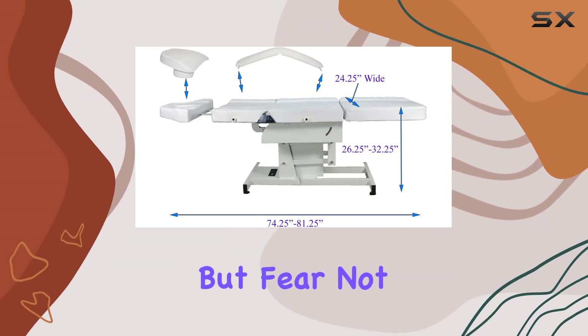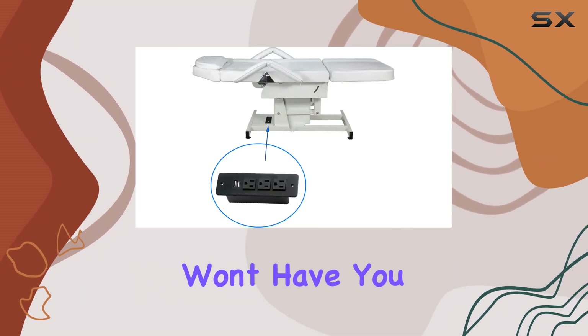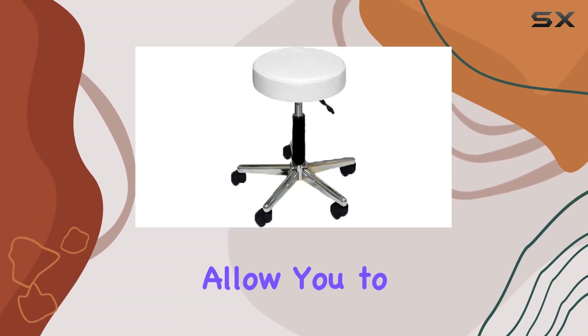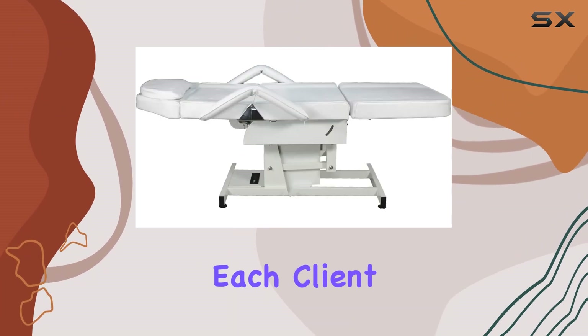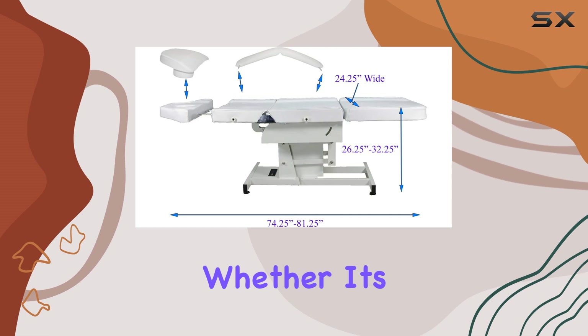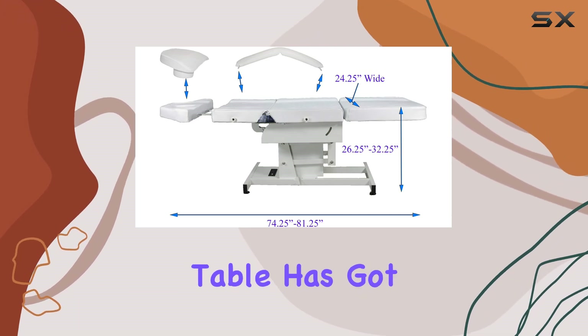Assembly is required, but fear not, it's a straightforward process that won't have you pulling your hair out. But here's the real kicker — the comfort level. The electric adjustments allow you to customize the experience for each client, ensuring they're comfortable throughout their entire treatment. Whether it's a facial or a massage, this table has got you covered.